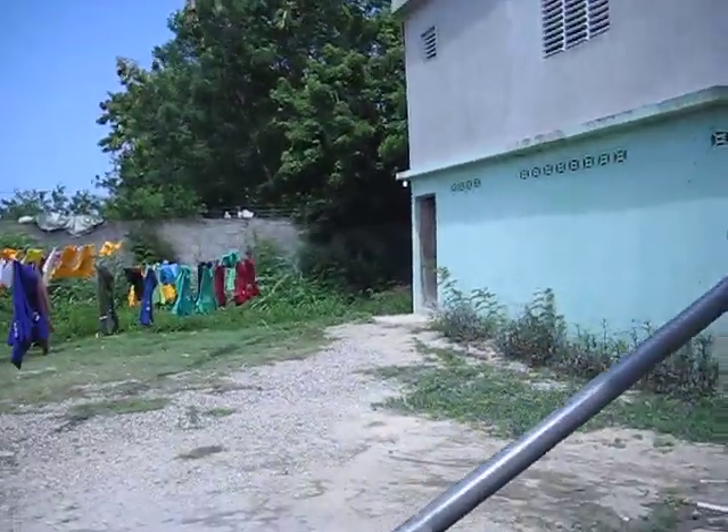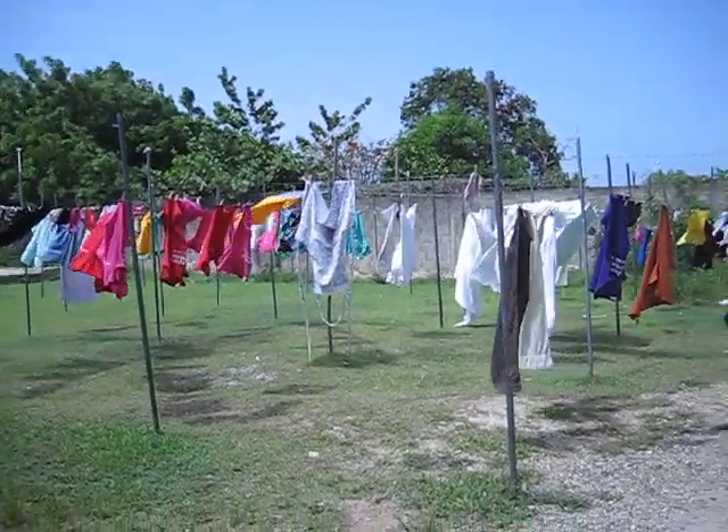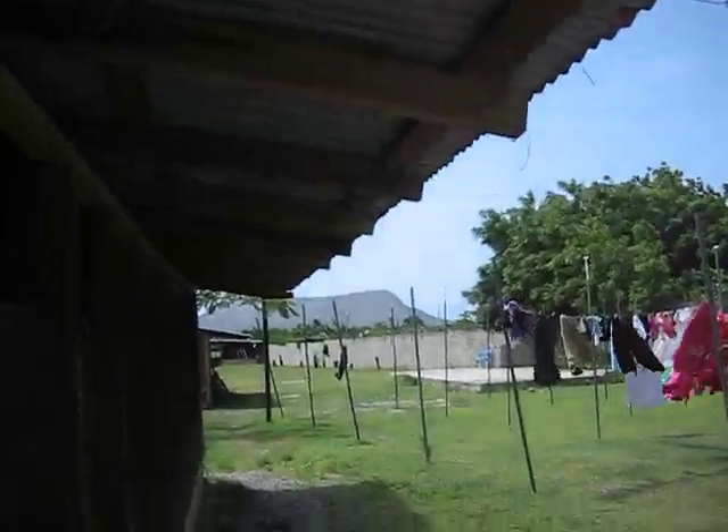Another cabana. This is the laundry room — you just throw your laundry in there and the laundry people take care of it. There's a men's bathroom right there. Over here they're laying the clothes out to dry, and there's the mountain again.